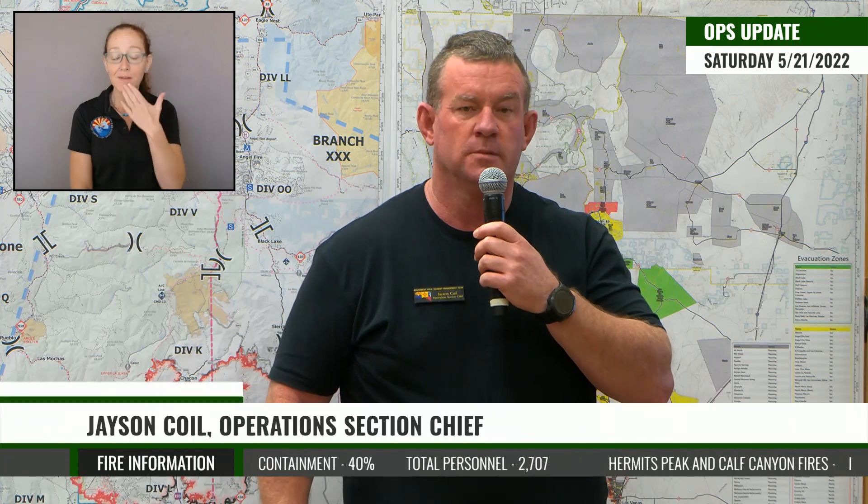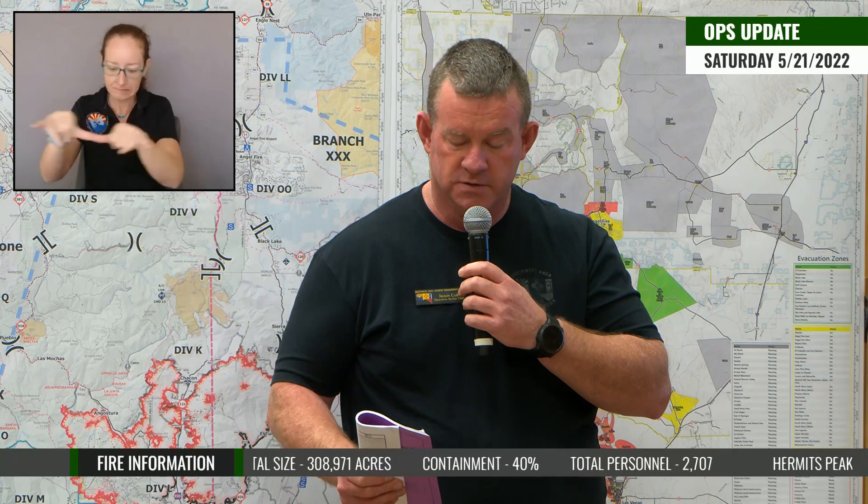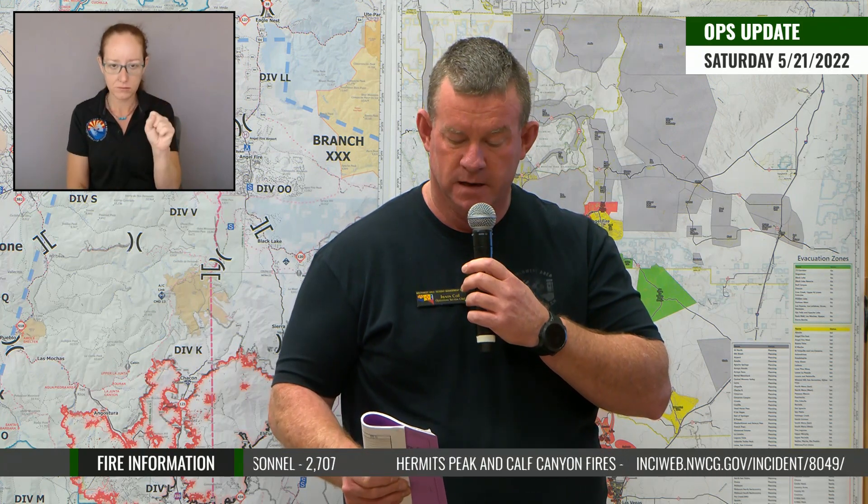Good morning, my name is Jason Coyle, Operations Section Chief for Southwest Area Team One. Today is Saturday, May 21st, and this is your operational update for the west zone of the Calf Creek Hermit's Peak fires. Last night we did get an infrared flight — they fixed the issue with the aircraft — and the acres recorded were 308,971. The fire still shows at 40% contained. There are 2,707 personnel assigned to the incident.